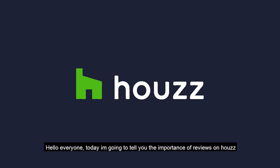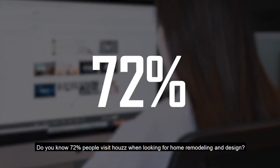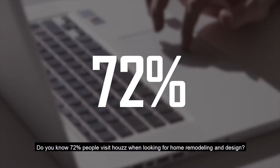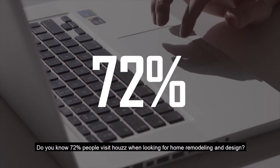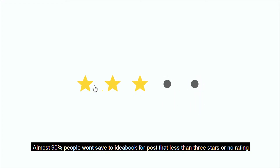Hello everyone. Today I'm going to tell you the importance of reviews on Houzz. Do you know 72% of people visit Houzz when looking for home remodeling and design? Almost 90% of people won't save to an Ideabook for posts that have less than 3 stars or no rating.